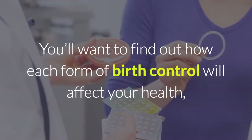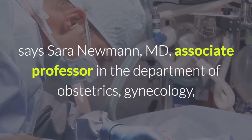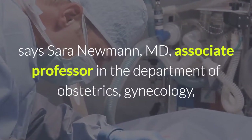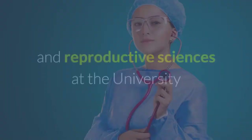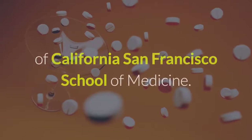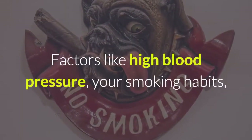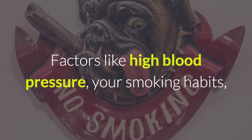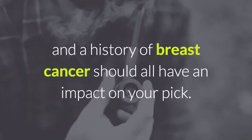You'll want to find out how each form of birth control will affect your health, says Sarah Newman, M.D., Associate Professor in the Department of Obstetrics, Gynecology, and Reproductive Sciences at the University of California San Francisco School of Medicine. Factors like high blood pressure, your smoking habits, and a history of breast cancer should all have an impact on your pick.